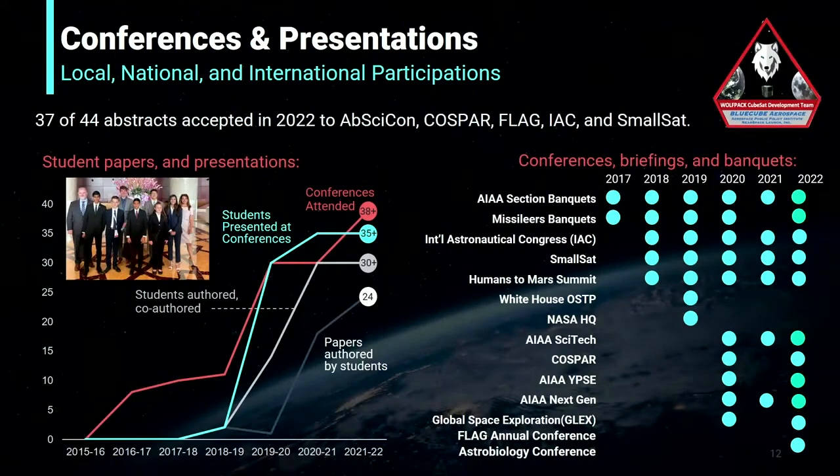The Wolfpack CubeSat Development Team frequently participates in international conferences to present our work. This year, we've had 37 of our 44 abstracts accepted into several conferences around the world, with over 35 students presenting and 24 papers authored. The topics vary from biological payloads to technology validation and space education. This year we've attended AIAA's SciTech Conference, the International Astronautical Congress, and the Humans to Mars Summit. When COVID-19 hit, we were forced to go virtual, but now we've returned and we're glad to be back.